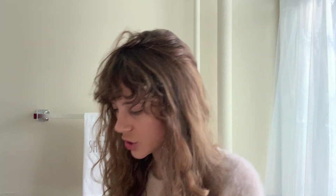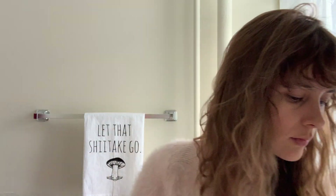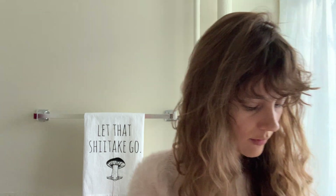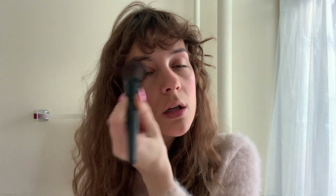Now I'm just going to do my blush. This is the color I'm using — it's really bright. I'll put some on my nose and a little on my chin. That looks good.